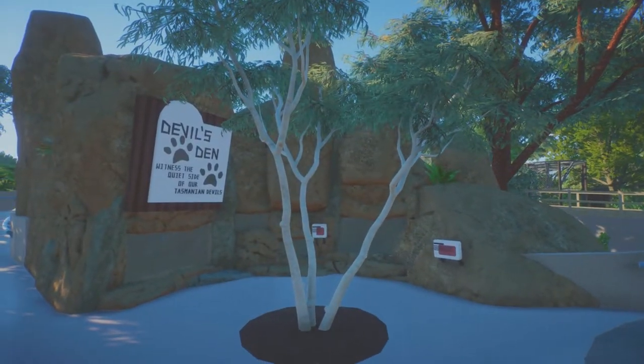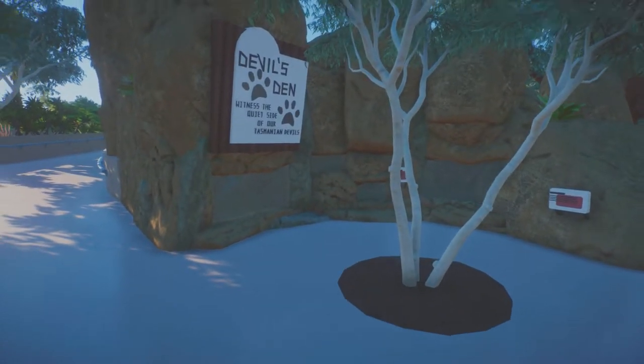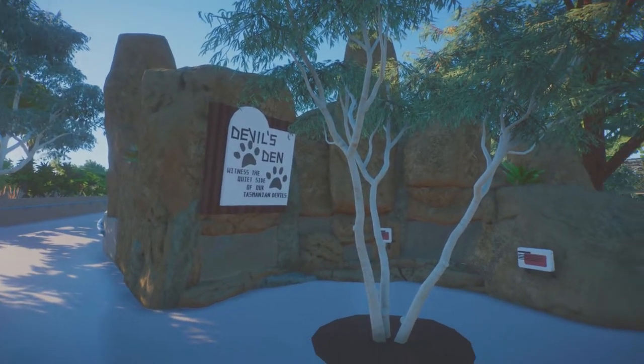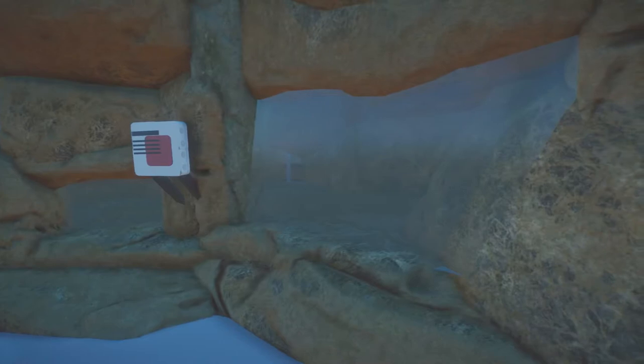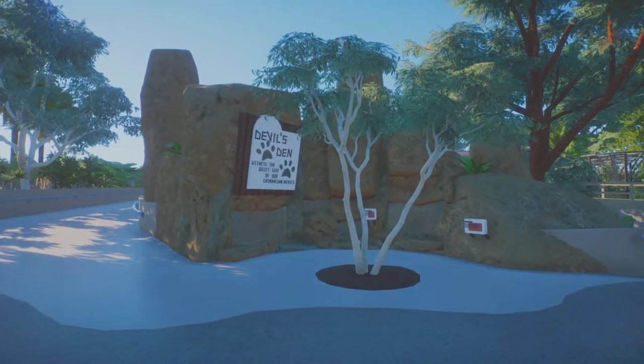I think the rock face is a lot smaller in real life, but they've got this really cool rock face with an interior view of the dens. You can get right up in there and see the Tasmanian devils crawling and climbing around. In the real-life zoo they actually have these little metal sculptures of other kinds of Australian creatures.